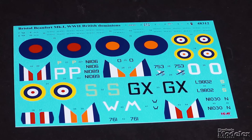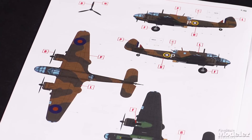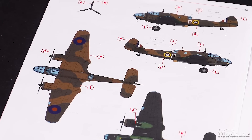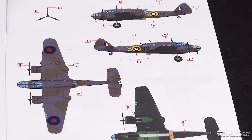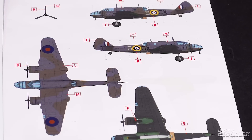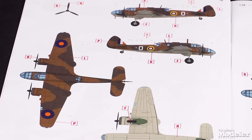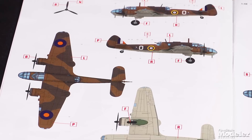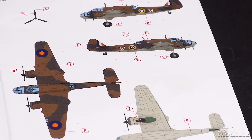Decals and new marking options set this kit apart from the others. It includes a dark earth and dark green over black number 489 Squadron Royal New Zealand Air Force plane, a dark green and ocean gray over black number 415 Squadron Royal Canadian Air Force bomber, and dark earth and dark green over sky aircraft from 36 Coastal Flight and 37 Coastal Flight of the South African Air Force.